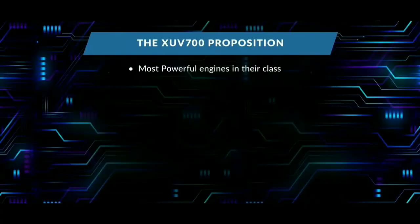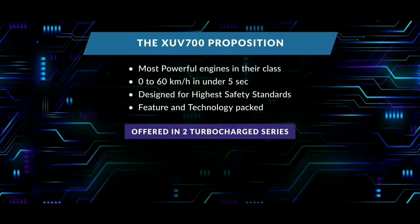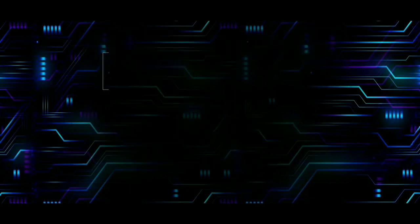Finally, this vehicle has the most powerful engine in its class with smart features. It is designed to high safety standards with ADAS. The variants come in two turbocharger series: MX and AX.